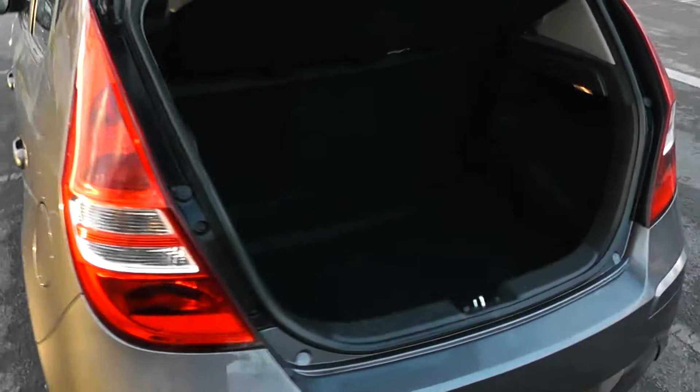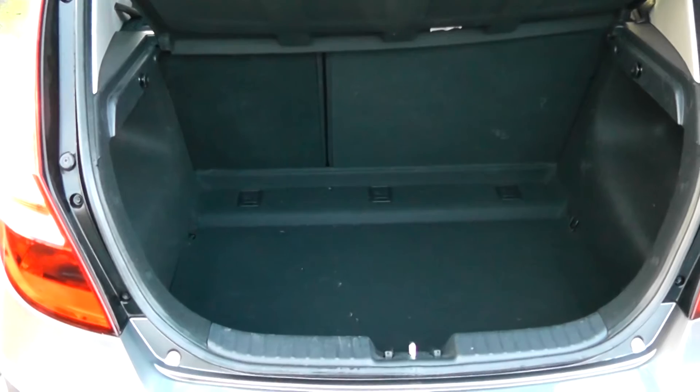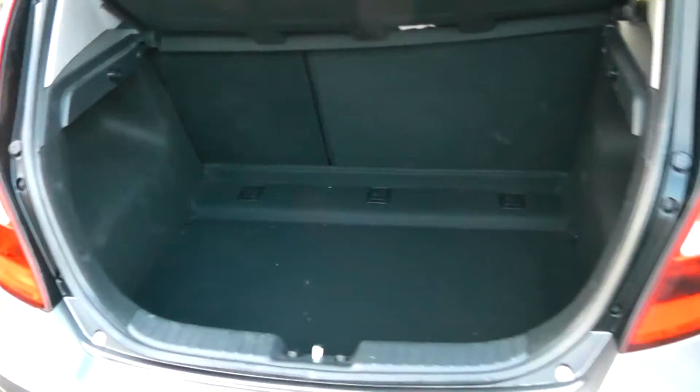The car's just arrived in. It has a 60-40 split rear seat, a space saver spare wheel in the back, and as you can see, quite a large boot space in the back of the car.